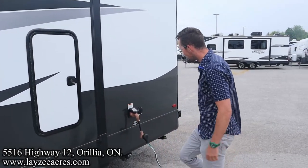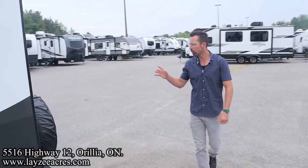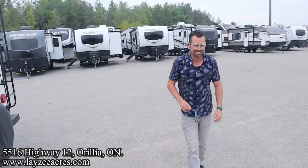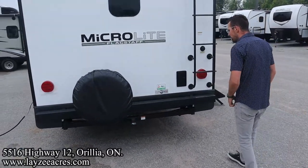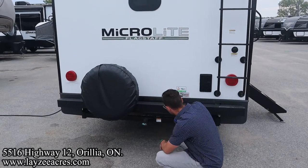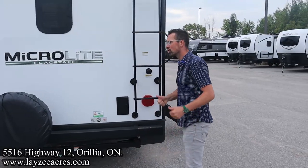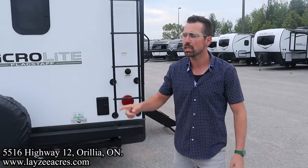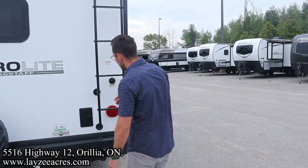New for this year is a 30-amp detachable style cord with a cable saddled inlet. And here at the back side, we've got our full-size spare. We're going to put a Lazy Acres tire cover on there for you. Class 3 receiver — that's just meant for carrying a bike rack or a storage tote, good for 300 pounds downward pressure. Roof ladder to get up on your roof — check your seals every 90 days. It's a one-piece roof, which is just how I like it.